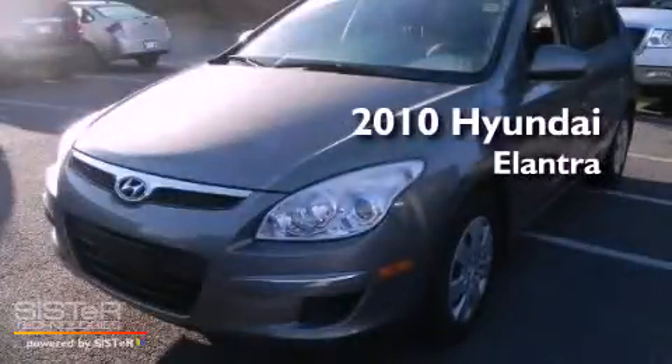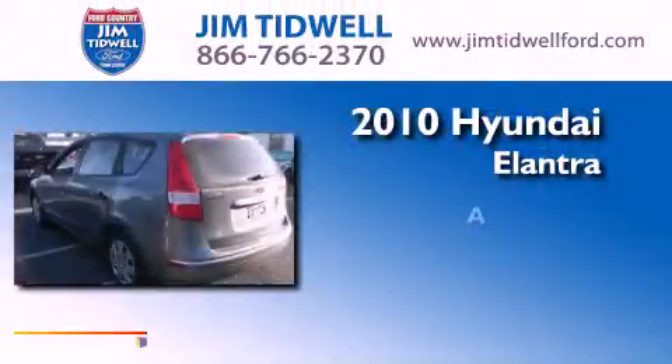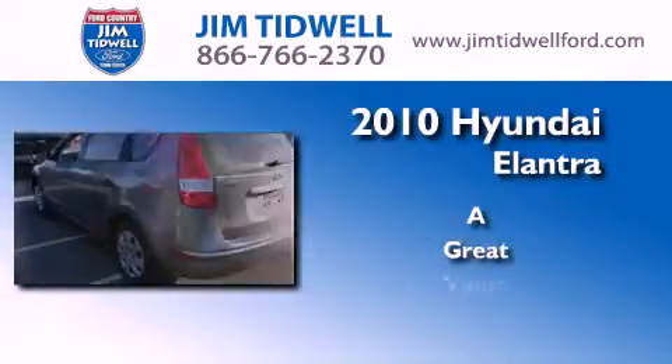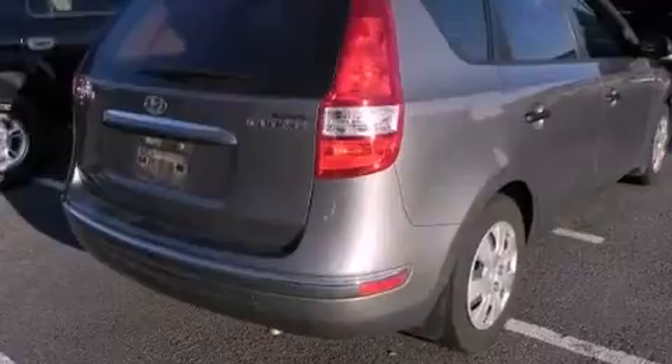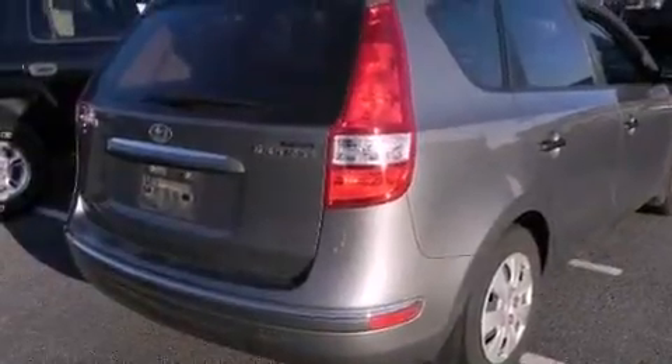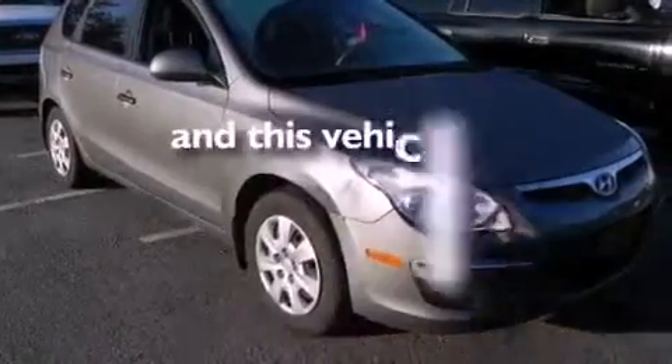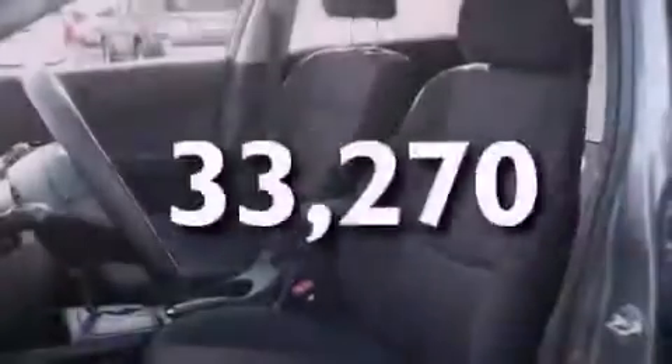This is a 2010 Hyundai Elantra. Its top features include a split folding rear seat, a four wheel independent suspension, and this vehicle has fewer than 34,000 miles on the odometer.